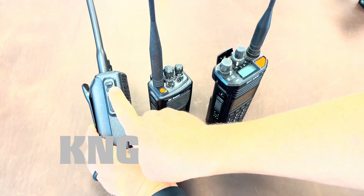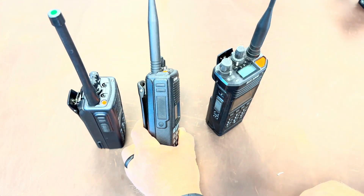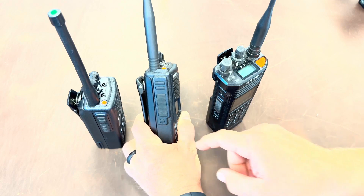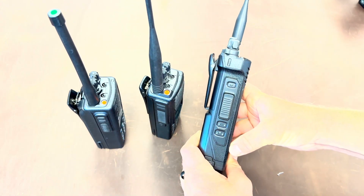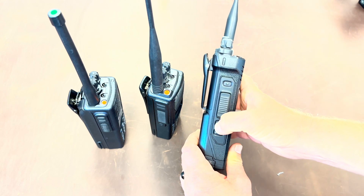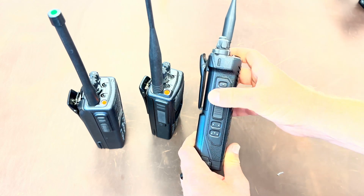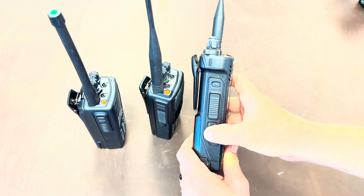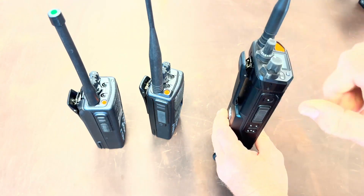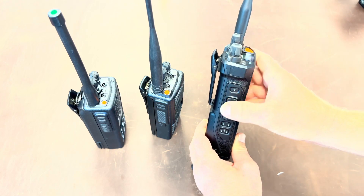The KNG has two programmable buttons plus the push-to-talk. The KNG2 has three plus a push-to-talk: top, middle, push-to-talk, and bottom. The BKR5000 also has three, but in the opposite configuration: one on top, push-to-talk, and two on the bottom. These are raised bumps, which is kind of nice — when you're not wearing gloves you can tell which button you're pushing if you accidentally get up and down mixed up in the dark. I still like that they have braille on the buttons.